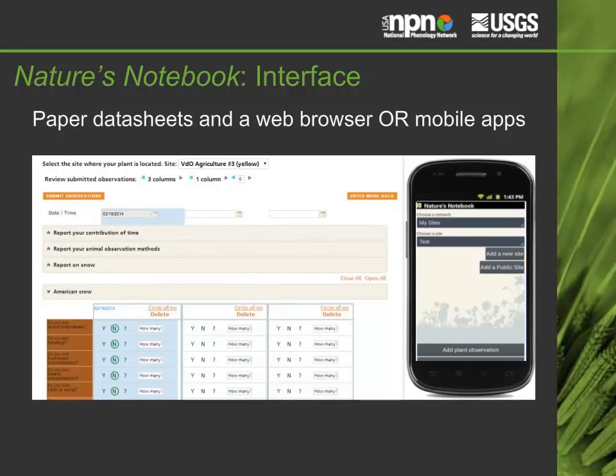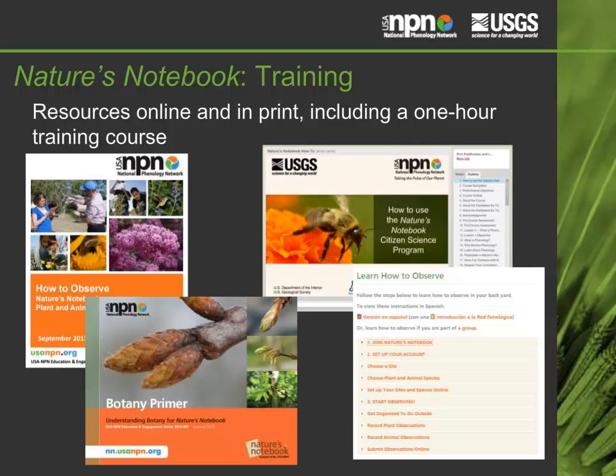Observers can enter data either with traditional paper datasheets that they then enter onto a web browser application, or they can skip the paper datasheets and enter their observations directly onto our mobile apps. We have a variety of training resources to assist observers, including a printable How to Observe Handbook and Botany Primer, an online Learn How to Observe Guide, and a one-hour training course with quiz questions.